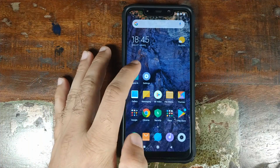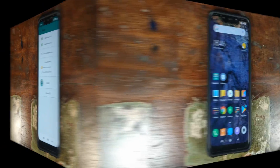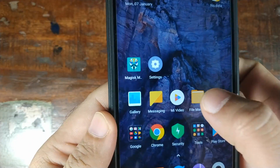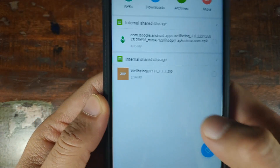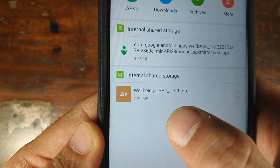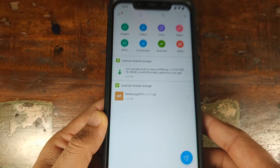It is linked in the description of this video and it will also pop up as a card on the top right of your screen. Once you have rooted your Xiaomi Poco F1, you need to go ahead and download two files which are linked in the description. The first one is wellbeing@ph1-1.1.zip and the second file is the latest Google Wellbeing APK.